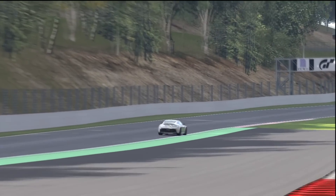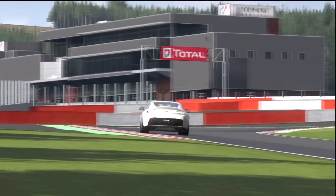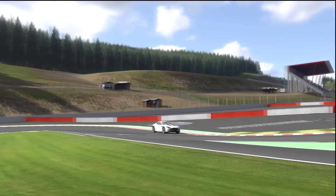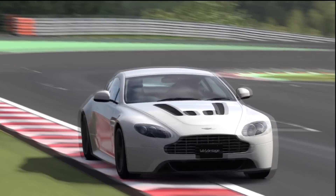Nice and tidy through Blanchimont. Coming up to the final chicane — what's it going to be like under braking? Ooh, a little bit squirly, but not too bad. He misses the apex of the first corner. Nice exit though. He's driving for the line — and across the line he goes!